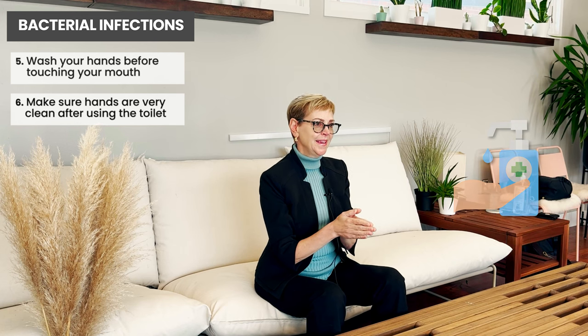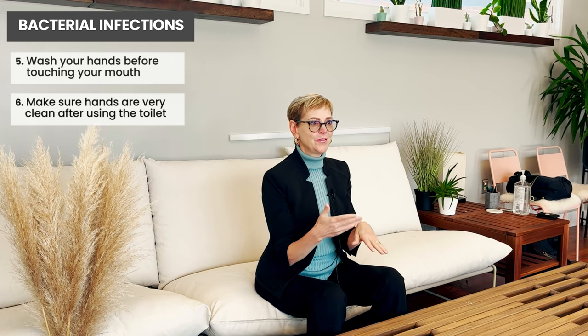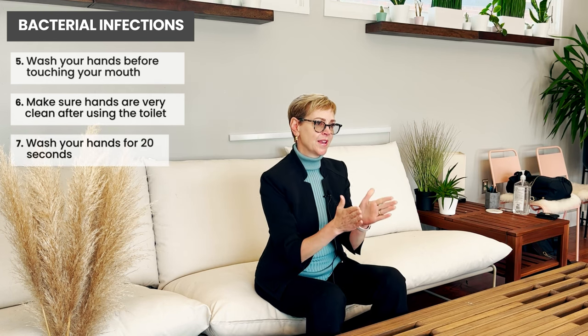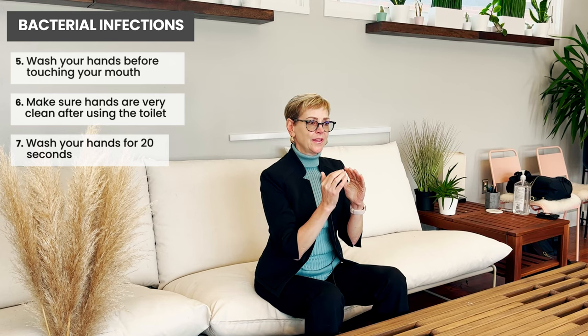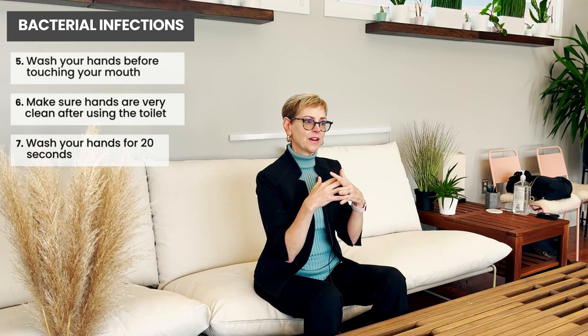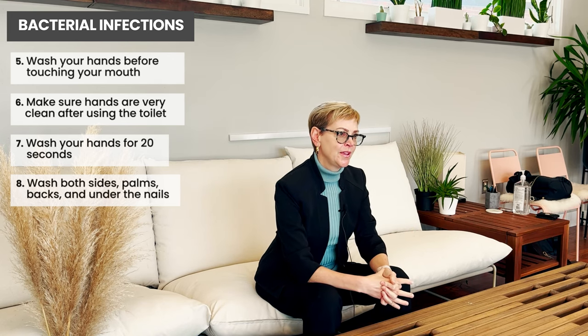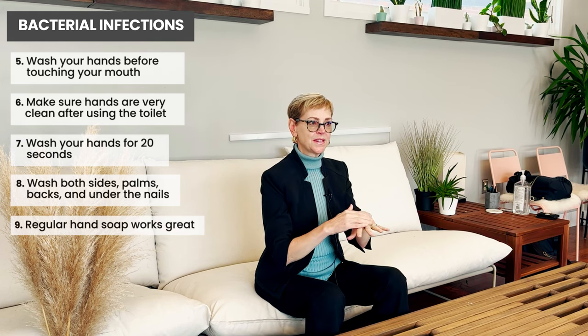One way to remember how long to wash your hands is to sing Happy Birthday twice, or set a timer for 20 seconds. Make sure you're washing both the palm side and the back of the hand, especially under the nails — which trap germs really easily — and in between your fingers. You don't need special antimicrobial soap; just use regular hand soap and wash for 20 seconds.